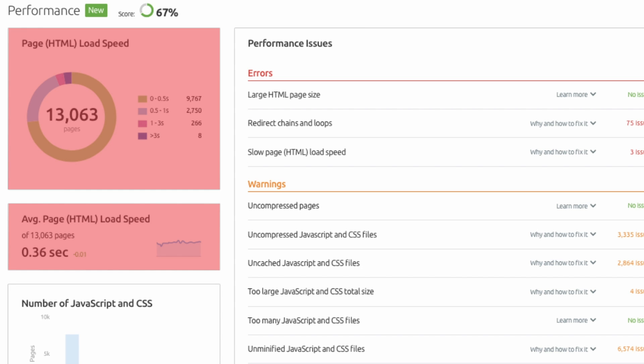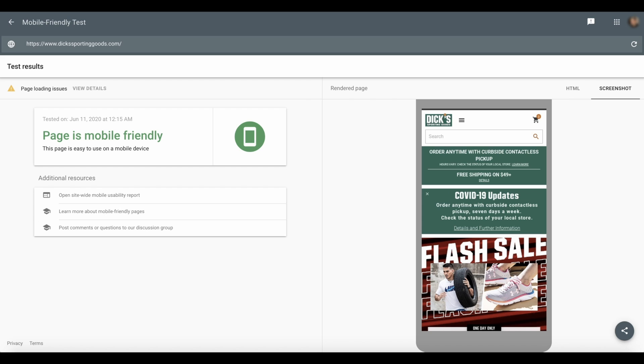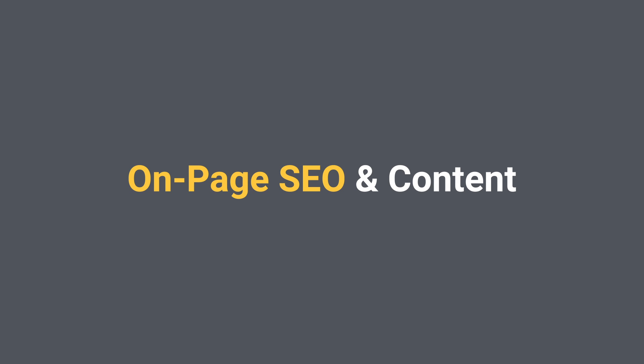Make sure that your website is mobile friendly. Mobile friendliness is a key factor in Google's upcoming user experience update, but the real reason you should check this is that Google switched to mobile-first indexing for all websites starting from mid-2019. If you're not serving a mobile-friendly experience, your organic visibility will suffer. You can test your site's mobile friendliness with Google's Mobile-Friendly Testing tool.